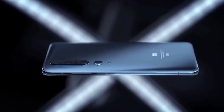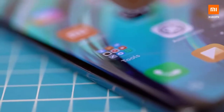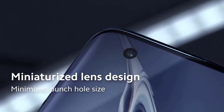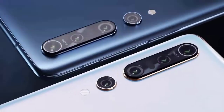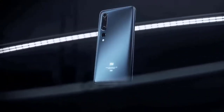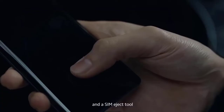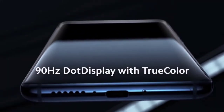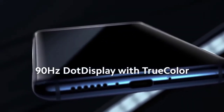The Xiaomi Mi 10 and Mi 10 Pro look very similar, with screens that curve at the edges and are broken up by punch-hole cutout cameras in the top left of the display. On the back there's a camera bump in the top left corner. These phones have a 6.67-inch OLED screen with HDR10+ support and a screen refresh rate of 90Hz to make content and motion look a bit smoother.